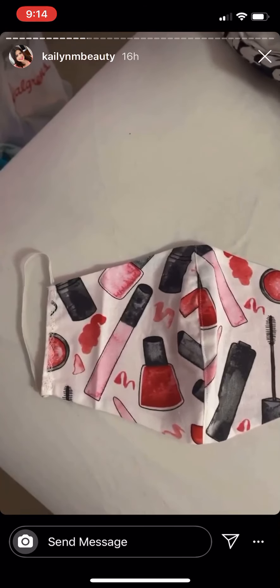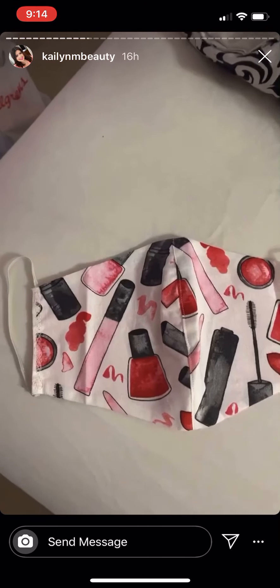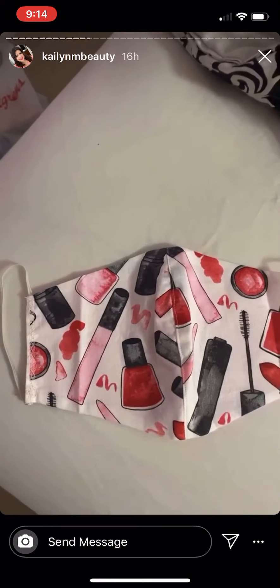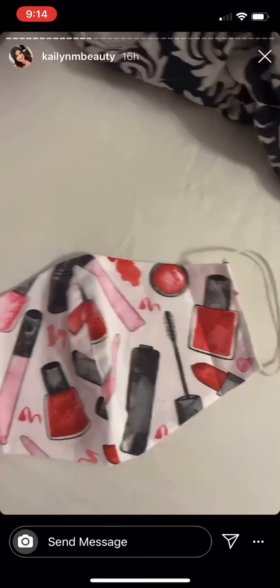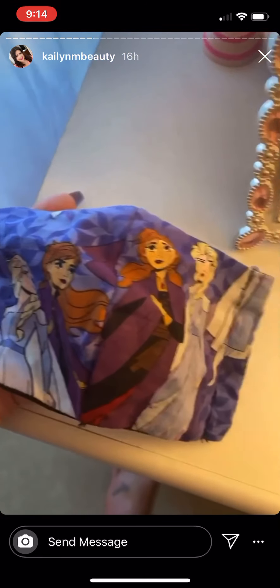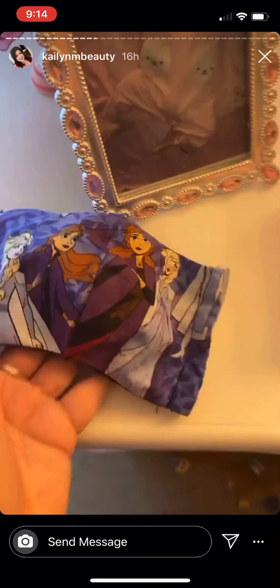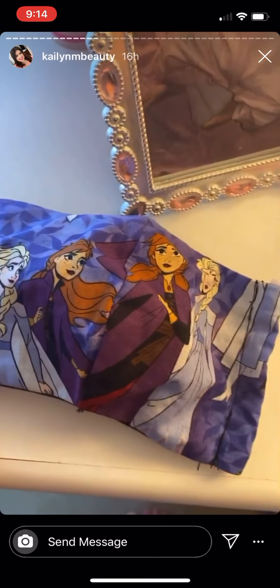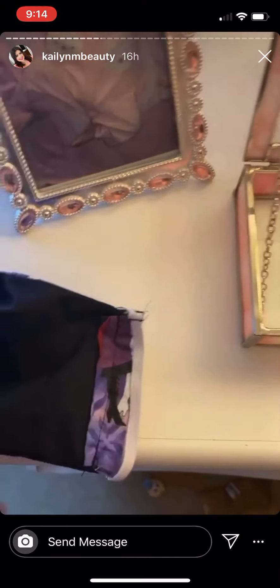Since it is a requirement to wear face coverings when entering any public store or business. This is Gracie's Frozen tube mask — it's so cute, it's also from Etsy. Let me put it in the light so you can see how it looks. It has Anna and Elsa from Frozen on it, and that's how the inside looks.